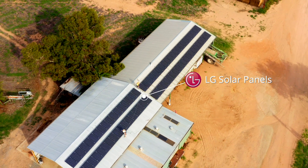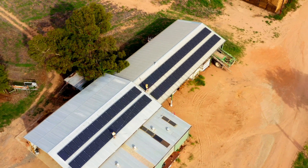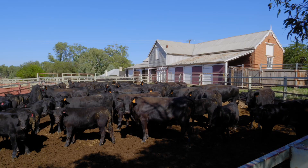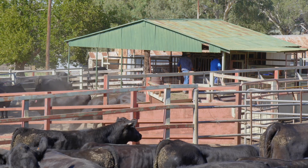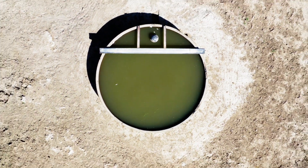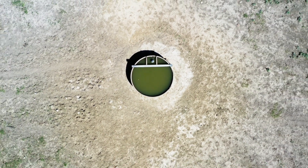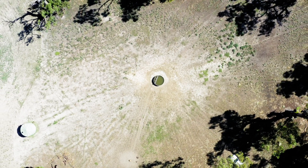Where we're noticing the big savings is all those summer months when we're using the water. I reckon our power bill is 50% cheaper over summer than what it was before. Berenbed Station has quite a large homestead, a big irrigation system, a number of cottages for workers, and another big pump used for irrigation and stock water — so they have quite a large power consumption for the property.